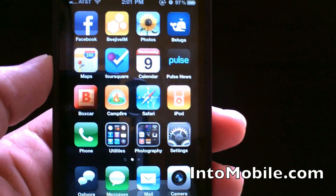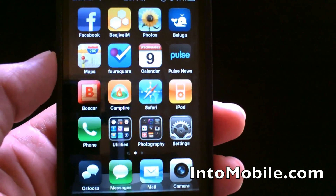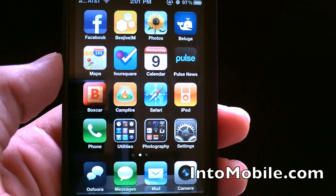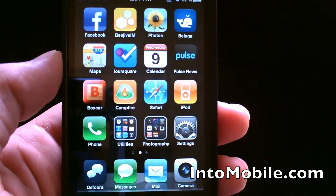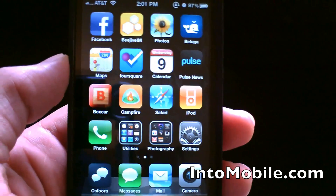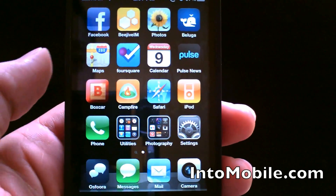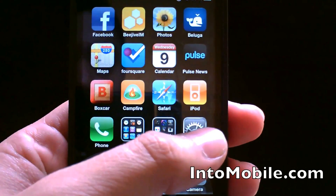Apple released iOS 4.3 today, so if you haven't downloaded it yet, you can go ahead and do so. You just connect your iPhone or iPad to iTunes and it should notify you that you have an update ready. If not, you can click 'Check for Updates' and it should be there ready for you to download and install. So we're going to go ahead and dive right in here.